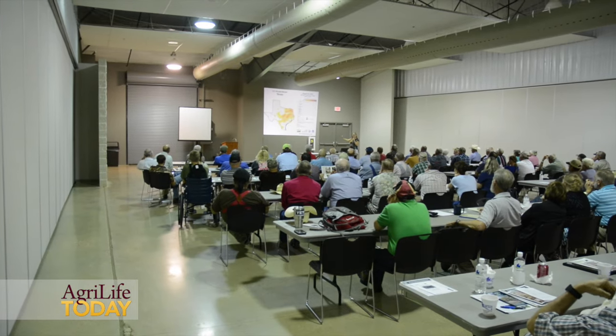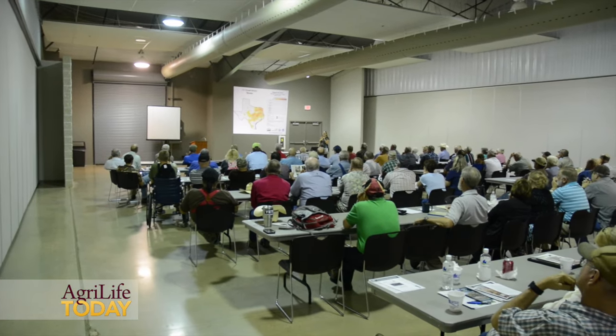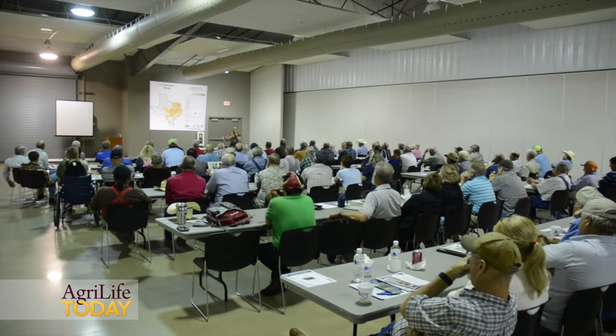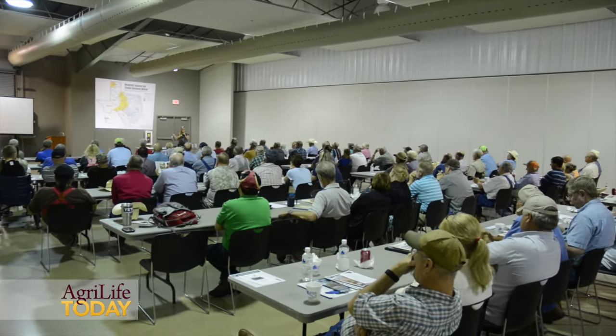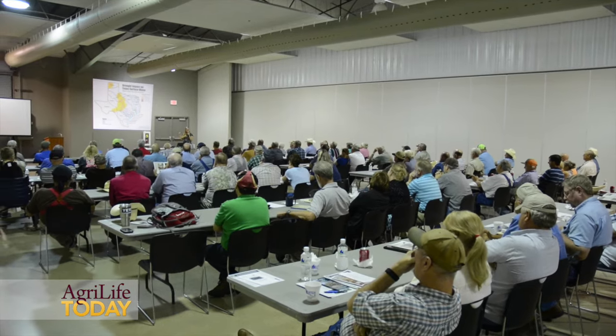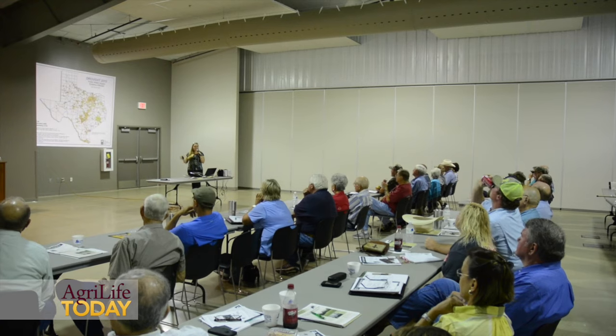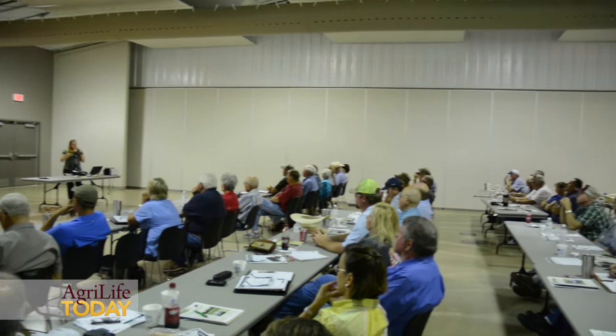Just a few weeks ago there was a lot more activity on this map. Today what we're trying to do is present a multi-faceted approach for folks to hear from a wide range of professionals in the feral hog realm, and take away some useful tools that they can use on their property to reduce damages from feral hogs.